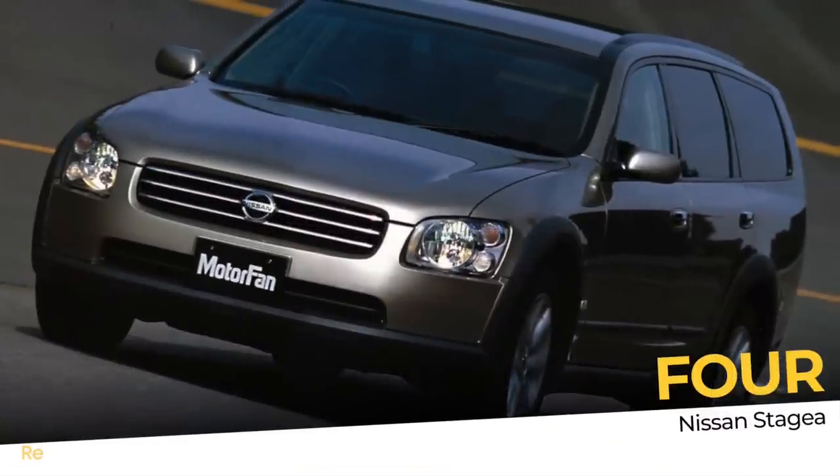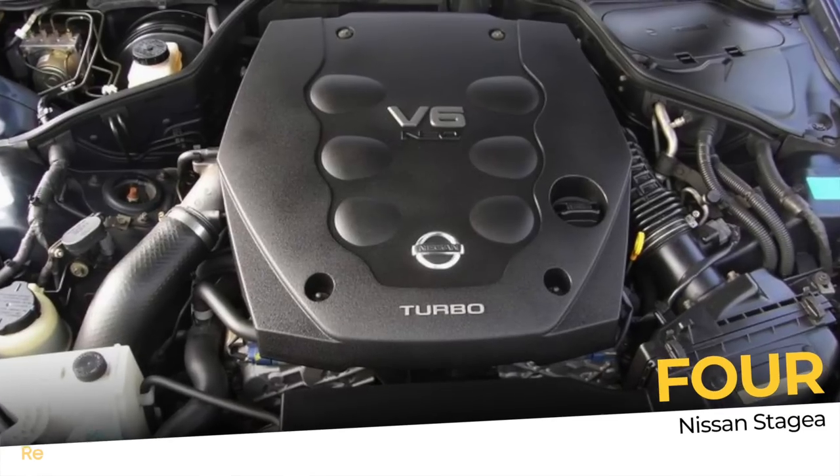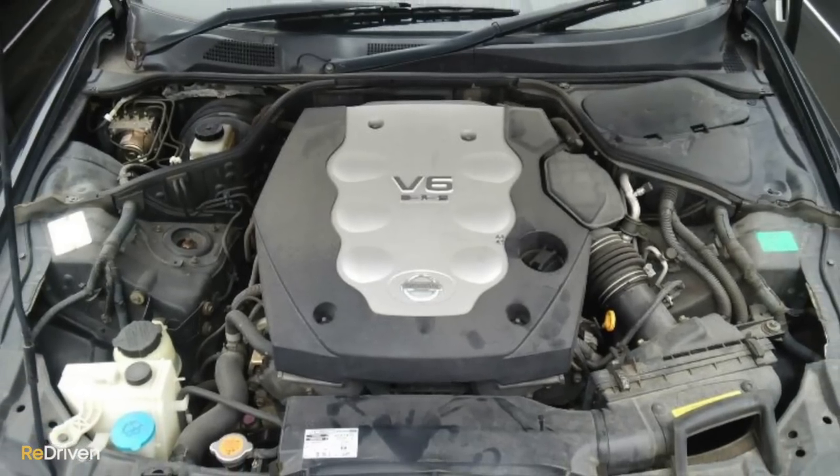A few of you are probably going to accuse me of being biased on this next car because I actually own one — it's my daily driver, it's right here. But I bought it because it is such an underrated performance car. It's the Nissan Stagea. Specifically, we're talking about the M35 Stagea, and in particular any fitted with the 2.5-litre turbocharged or 3.5-litre naturally aspirated V6 engines.